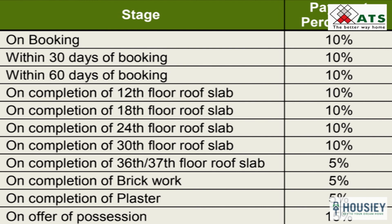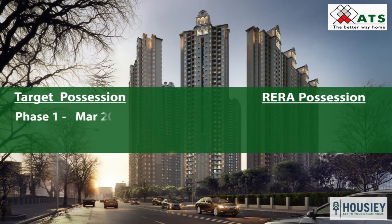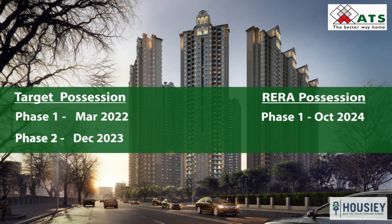Coming to possession: Phase 1 has a target possession of March 2022 and RERA possession of October 2024. Phase 2 has a target possession of December 2023 and RERA possession of September 2026.